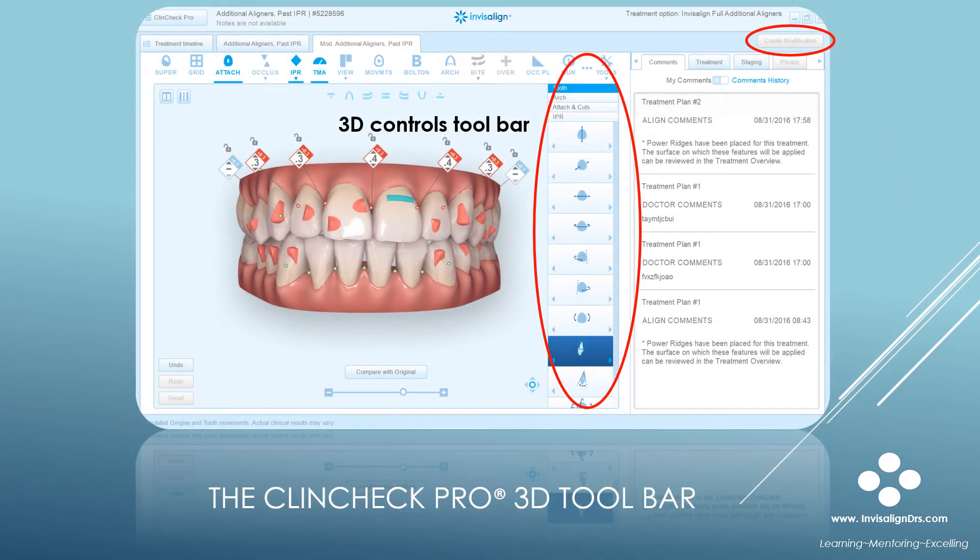Here's a screenshot of the ClinCheck Pro interface. I have circled the 3D control bar. It must be turned on — there's a button, Create Modification, on the top right corner that turns it on, and that's the circled button.